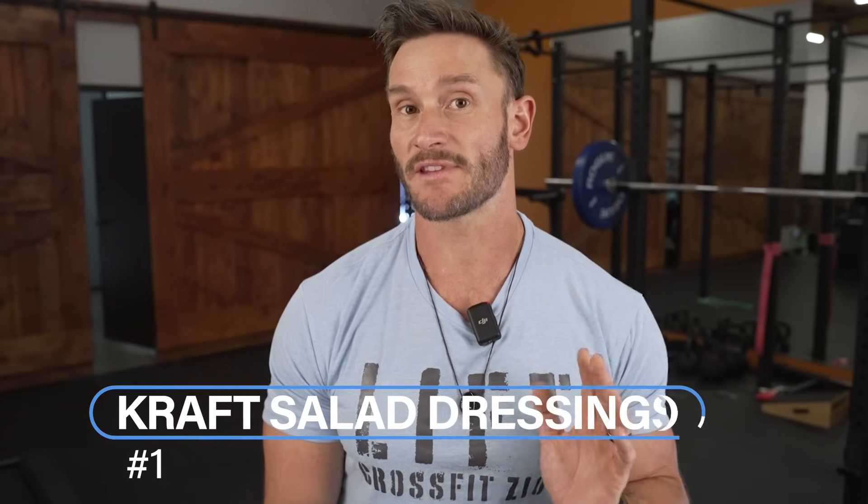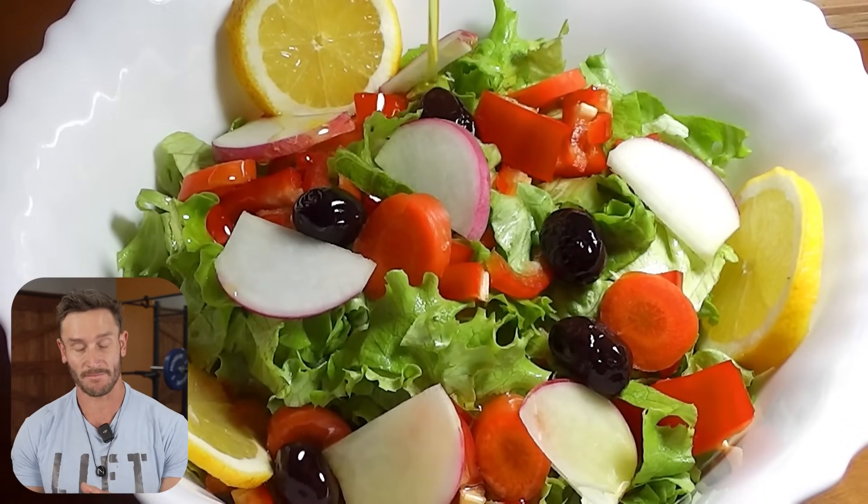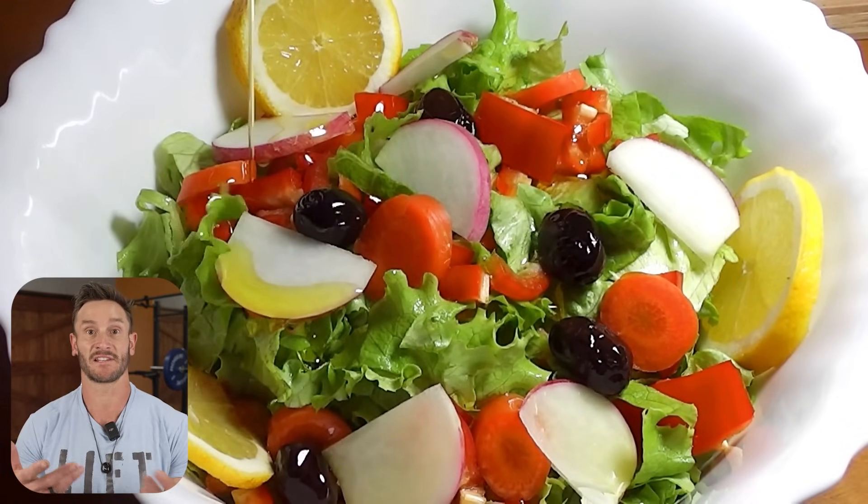The first food category we need to talk about — I'm going to call out some specific brands I've personally seen with polysorbates and other compounds. Kraft salad dressings are ones I've seen a lot of polysorbate on. Look at the ingredient label on the back and you'll see it. The reason they're in salad dressings is because these are emulsifiers — they combine oil and water to make them stable so they don't separate.